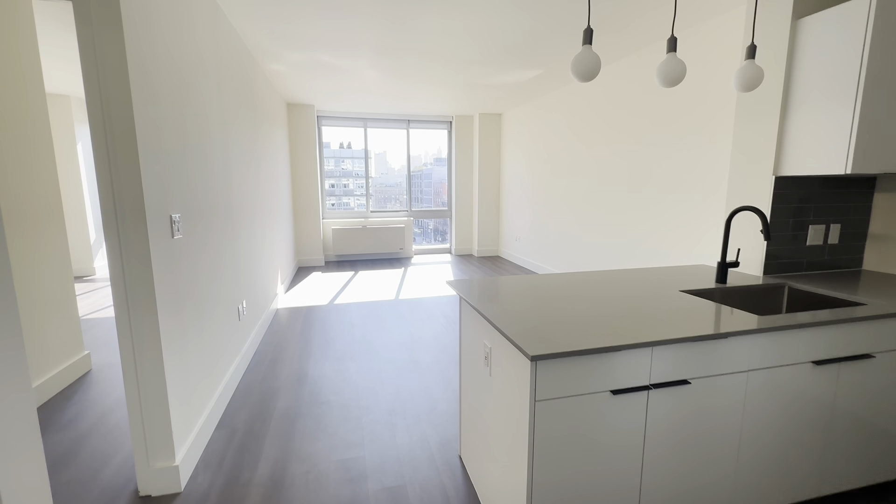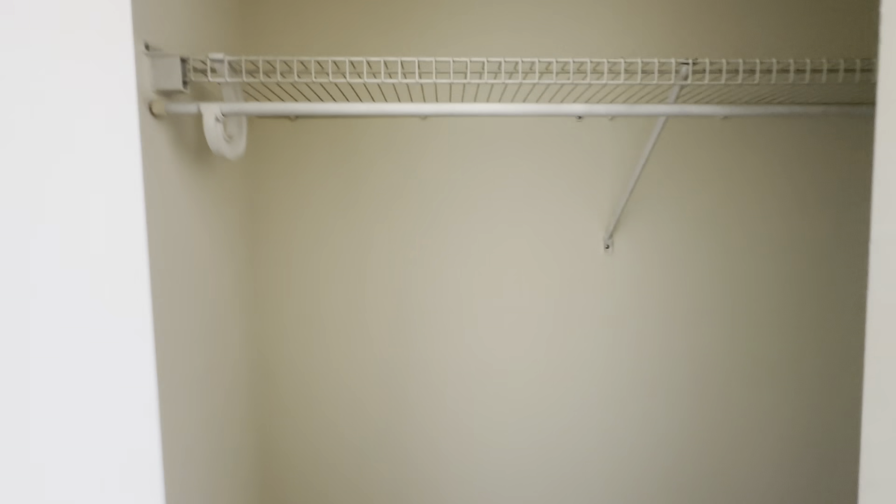Here's the one bedroom on the seventh floor. As soon as you enter, you come into this nice little entryway with large cool closets with built-in shelves and hanging rod.